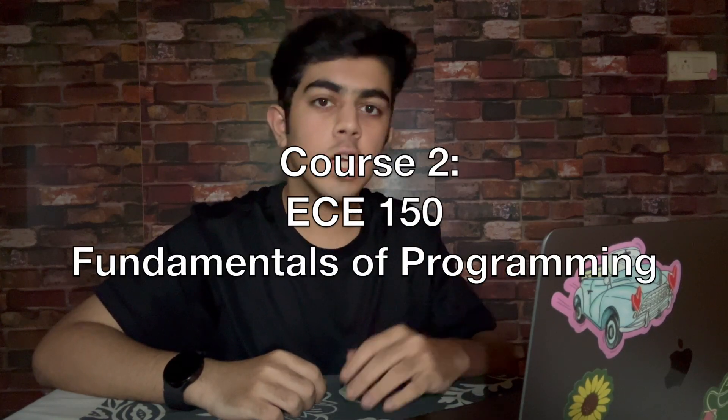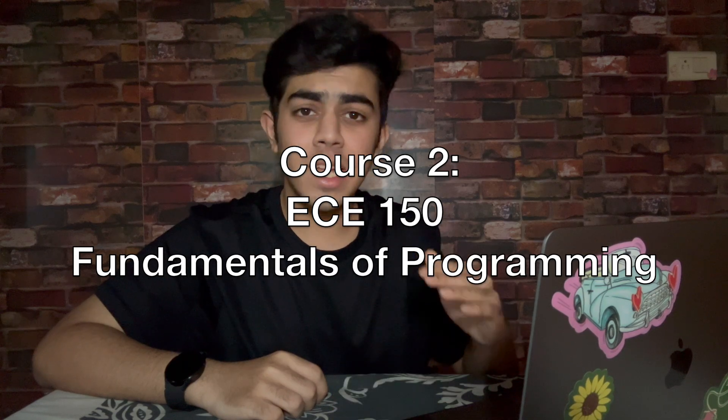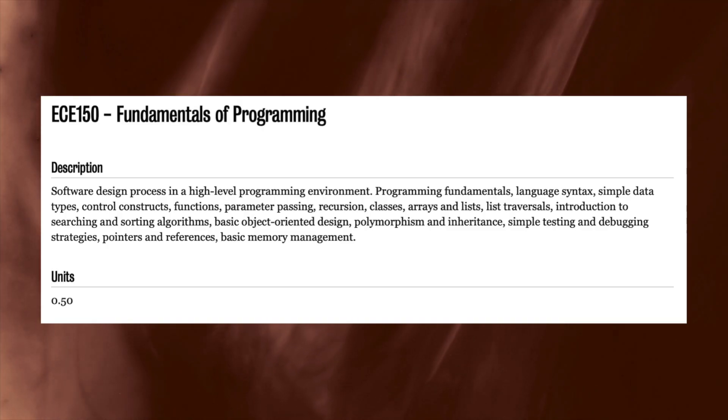Next up, ECE 150, Fundamentals of Programming. But let me tell you, it's way more than just the fundamentals. We dove deep into C++, which is super important for engineers and firmware development. We covered everything from language syntax, functions, classes, arrays, lists, sorting and searching algorithms, and pointers. The major assessment components in this course were 4 projects, a midterm, and a final. Basically, even if you think you know programming, you'll have to put in a lot of effort in this course.